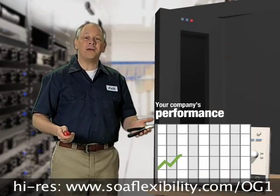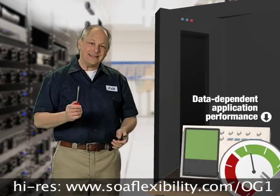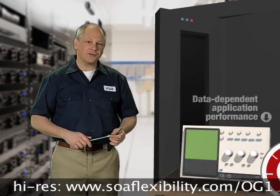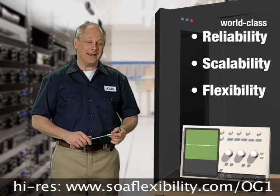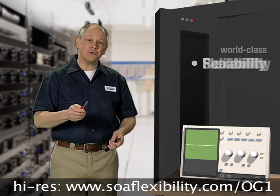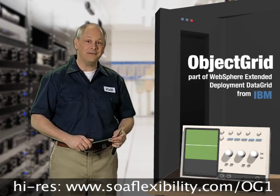Don't let information access speeds throttle your company's performance. If you're seeking ways to accelerate data-dependent application performance with world-class reliability, scalability, and flexibility, then you owe it to your business to evaluate Object Grid, part of WebSphere Extended Deployment Data Grid from IBM.